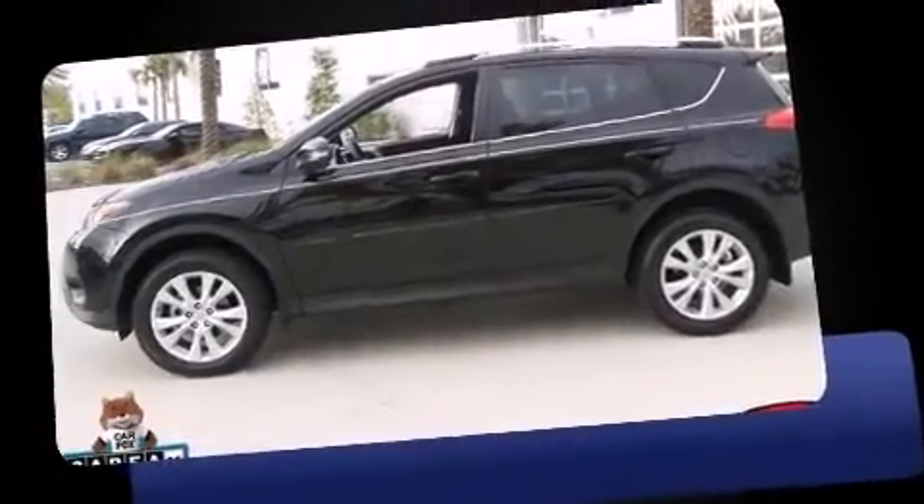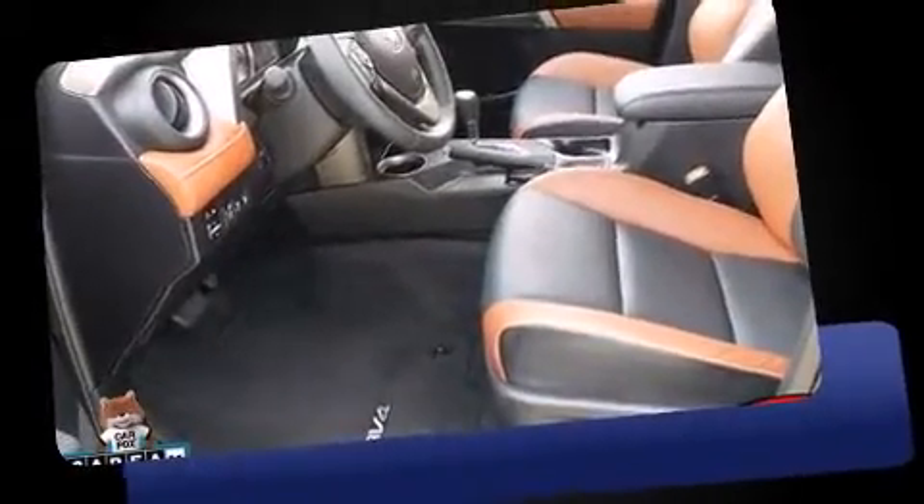Load your family into the 2014 Toyota RAV4. With just over 25,000 miles on the odometer, this four-door sport utility vehicle prioritizes comfort, safety, and convenience.